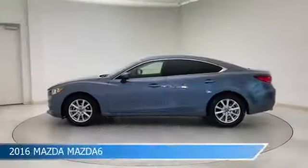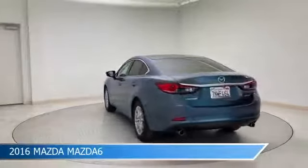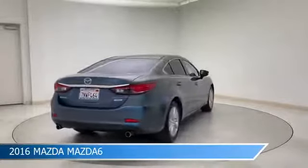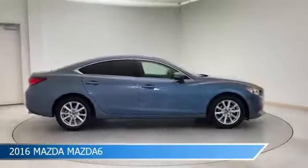Take a look at this 2016 Mazda Mazda 6, equipped with a 6-speed automatic transmission in blue reflex mica. This car comes with some great features including alloy wheels, traction control, anti-lock brakes, backup camera and more. Come in and check it out today.